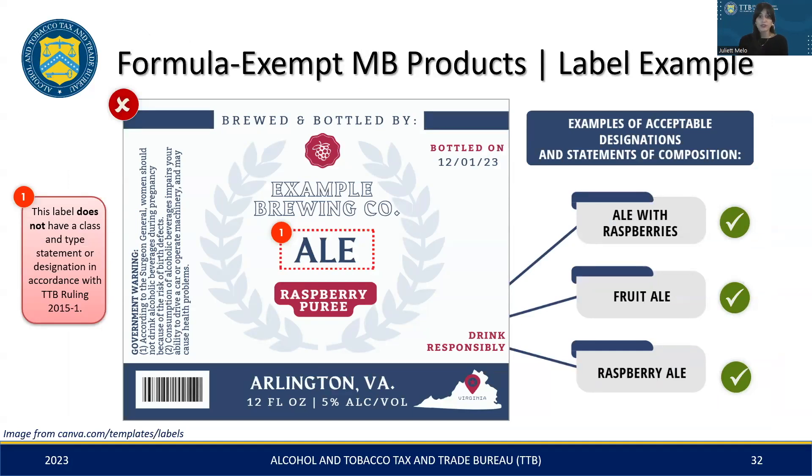To illustrate what we've covered so far, let's take a look at the following label example. As noted earlier, the ingredient raspberry puree is exempt under TTB Ruling 2015-1. The label on the left is not compliant as it fails to include a class and type designation as required by the ruling. On the right side, we see examples of acceptable class and type designations and statements of composition that conform to TTB's regulations. These include 'ale with raspberries,' 'fruit ale,' or 'raspberry ale.'